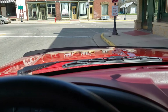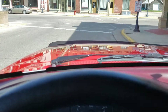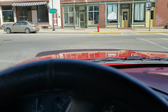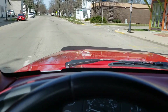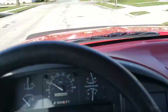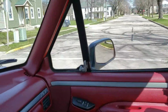Hey, welcome back everybody — just waiting for some traffic to clear out. Alright, let's go for a spin in this '94 F-150. We'll go through some of the options so you know everything works: power windows on the driver side, passenger side, and power locks on both sides work.